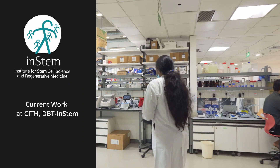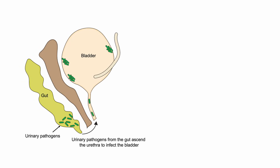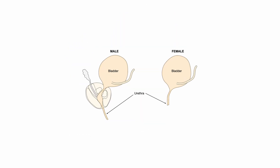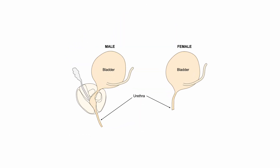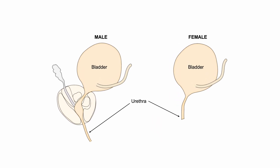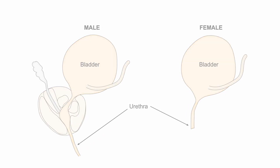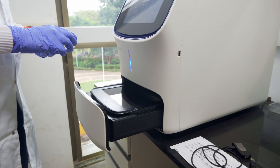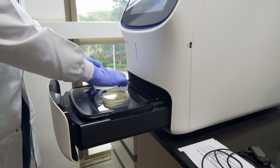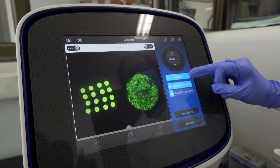In my independent research program at INSTEM, I want to focus on the genitourinary tract, in particular the lower urinary tract in both males and females. The lower urinary tract consists of the bladder, which acts as a reservoir for urine, and the urethra, which acts as a conduit for urine out of the body. The anatomical structures of the lower urinary tract differ between males and females, and I want to study how this also applies to the different cell types present in the epithelial linings of the lower urinary tract.